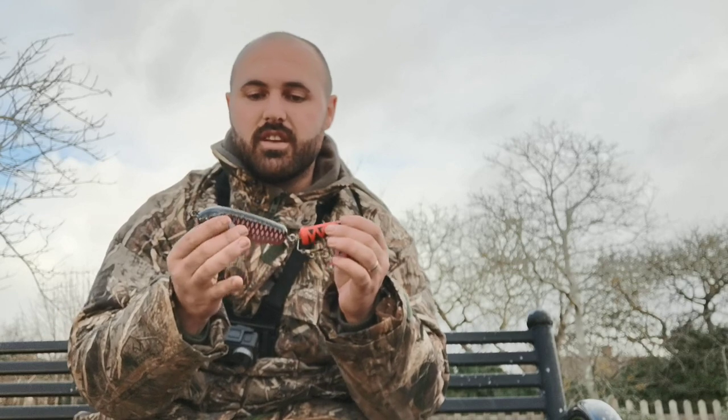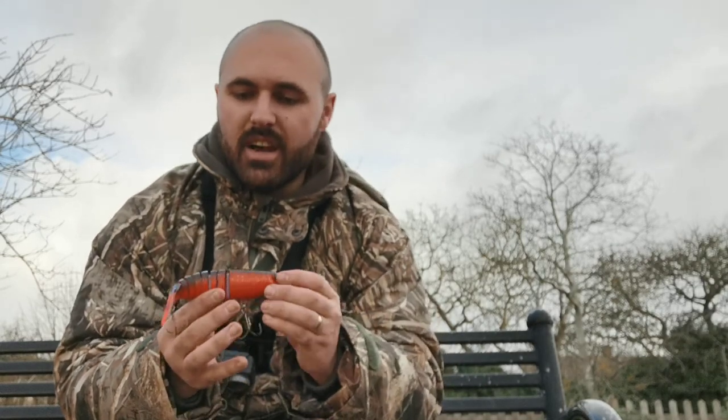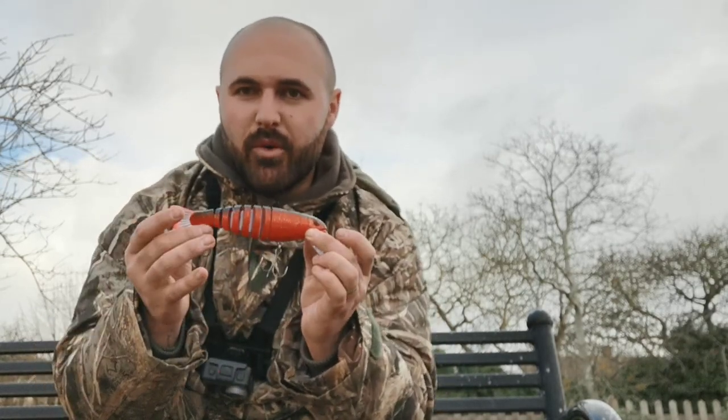My wife bought me some lures for Christmas. I thought it was only right that I'd go out and give them a try. The first lure I've tried out is this Strike Pro Wolf Tail. The second lure is this Dam F-Set Lip Multi-Jointed Lure. Both lures have caught me pike — which one do you think caught me the biggest? Take your pick guys, and here comes the video.